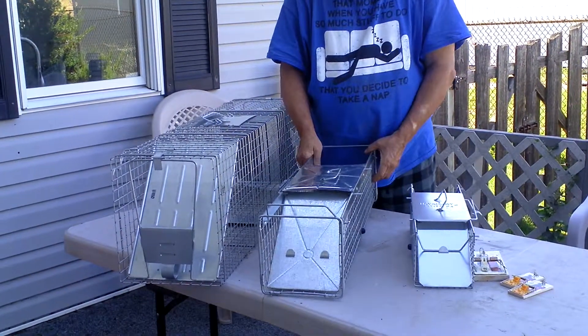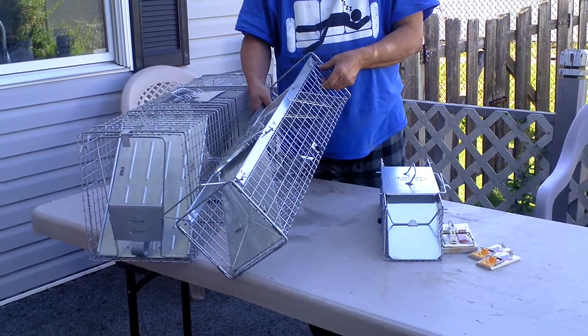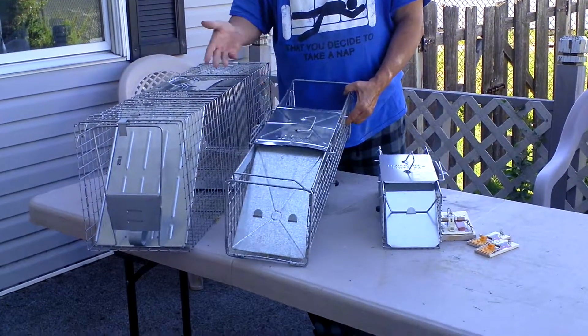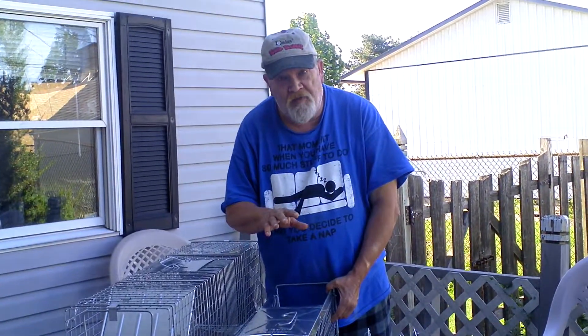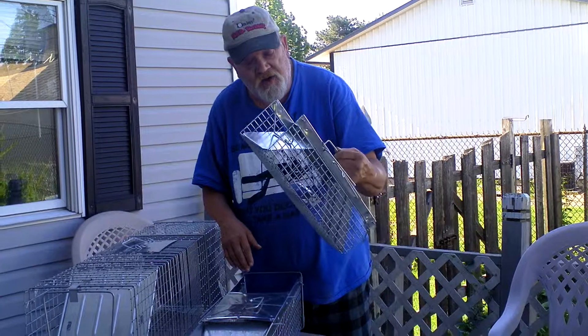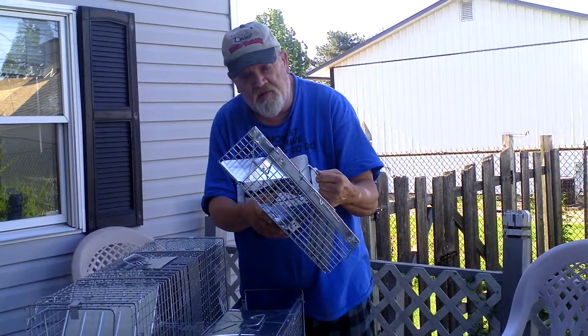Size like this is good for squirrels, rabbits, and things of this nature. You don't need a big trap like this. Use the correct size trap for what you're trapping. You won't catch a rabbit in this, although a rabbit could fit in here, but that's not what it's for.